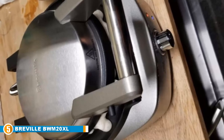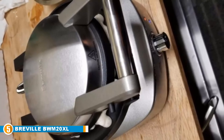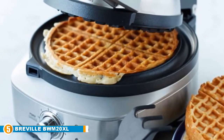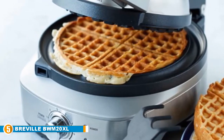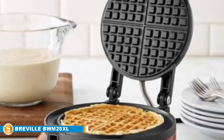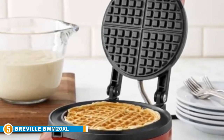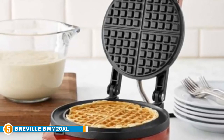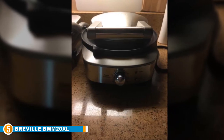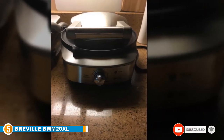Finally at number five, we have the Breville BWM520XL Round Waffle Maker. Thanks to this device, it is as easy to make waffles as it is pleasant. It makes for seamless and effortless waffle making no matter who is operating it. Thanks to the combination of a stainless steel exterior and die-cast aluminum cooking plates, the waffles come out perfect. It features thermally engineered heating elements to ensure heat is well distributed. For even more perfection, it has a total of seven darkness settings which makes it easy for users to get the end product that suits them.